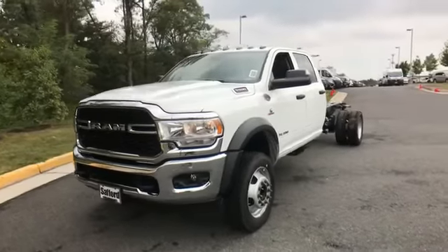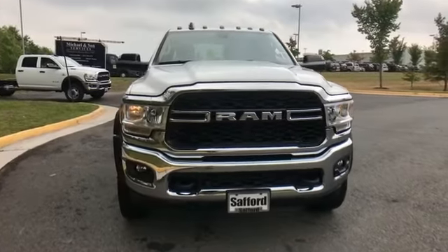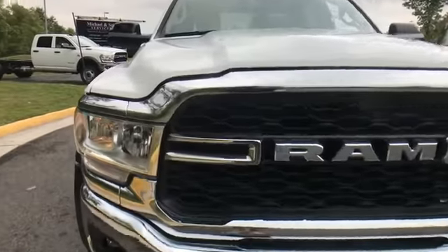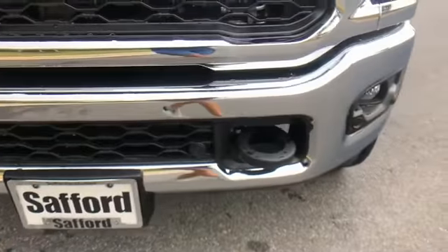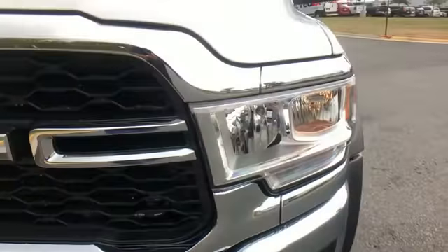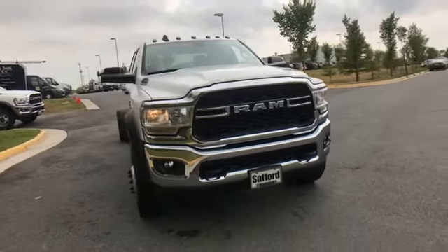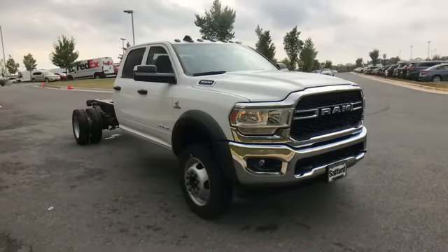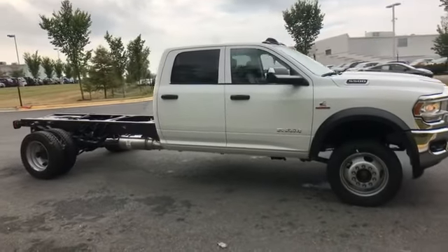2019 Ram 5500 chassis cab. This truck offers a full-size interior while delivering on versatility. It's full of phenomenal features that any driver would appreciate, such as a turbocharged engine, four-wheel drive, diesel fuel, Bluetooth, keyless start, engine immobilizer, and automatic headlights.